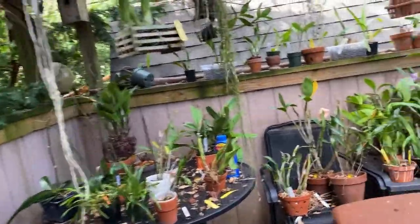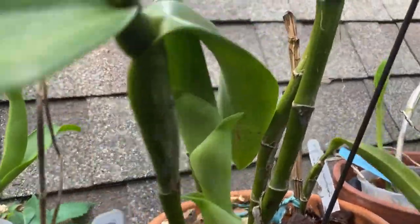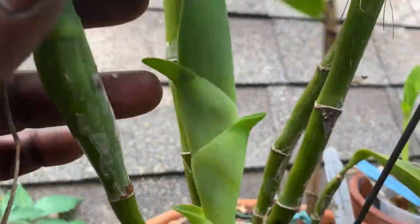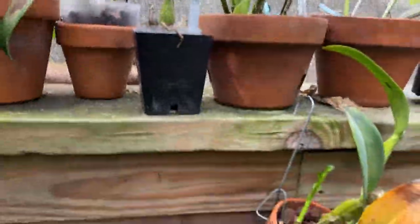Back over to the other Cattleyas. This is my Borinjana — you can see this is last year's growth, it did give me a little sheath, and this is this year's growth — a lot better and stronger. So we'll see.